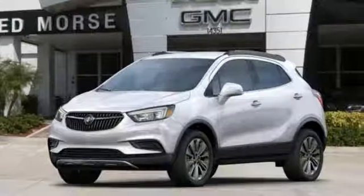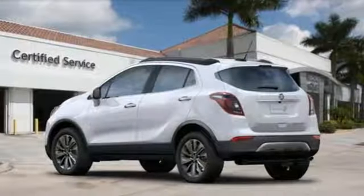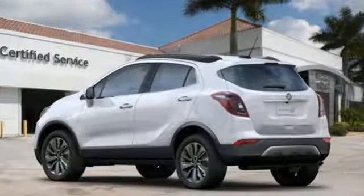Popular Mechanics comments the Encore delivers a luxury car quiet in a handsomely designed cabin. Experience a different kind of luxury with a Buick.